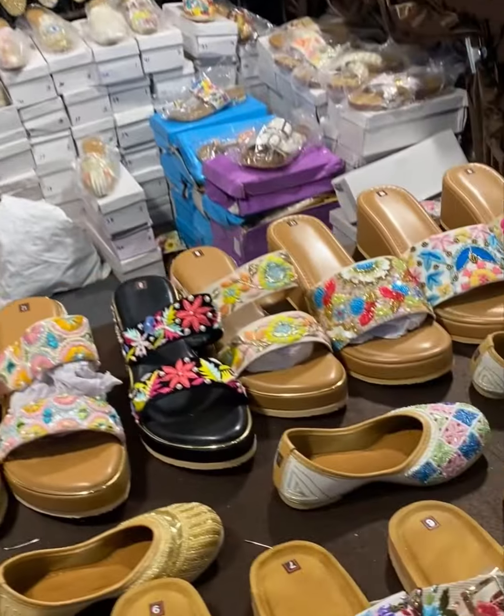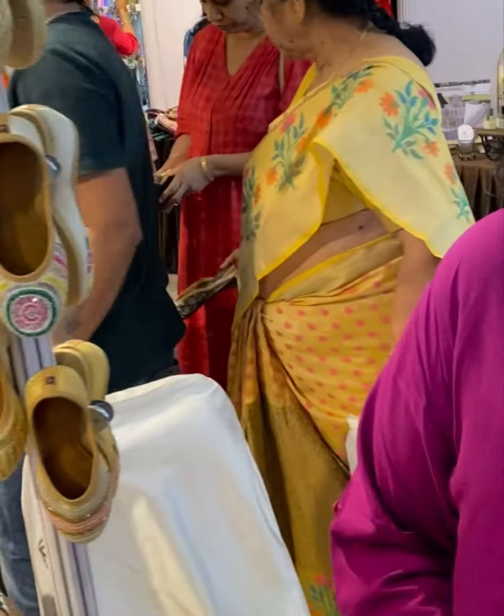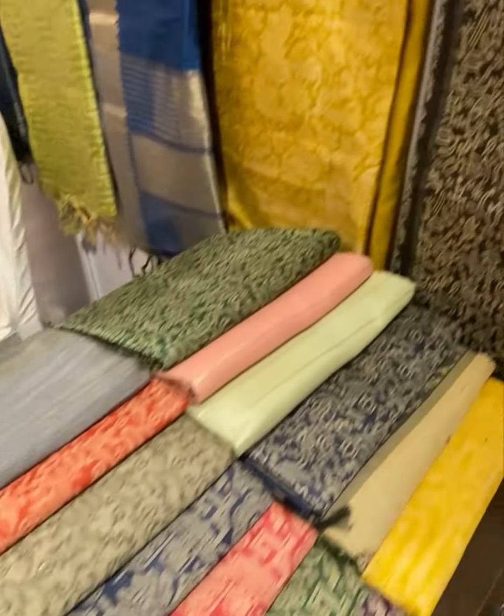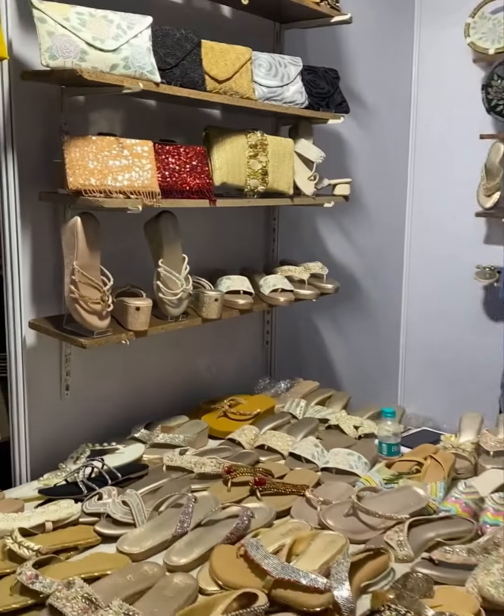We have a kids collection too — just look at that. Sliders as well. Then we have both handwork items. We have sarees here — look at this — handwoven sarees are there. And footwear, clutches.